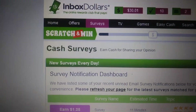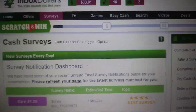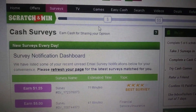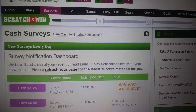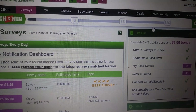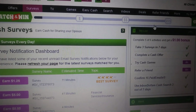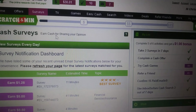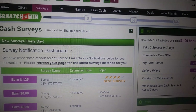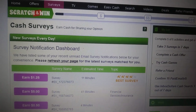It's called the scratch and win bar. At the top you can see the bar with dollar signs at different levels. Every time the bar reaches one of those dollar signs, you can scratch it — you need to match three numbers, and whatever those numbers are, that's what you get paid. The further you get the bar, the higher the numbers can be. You get the bar up by doing surveys — whether you complete them or get disqualified — and also by watching Inbox Dollars TV.